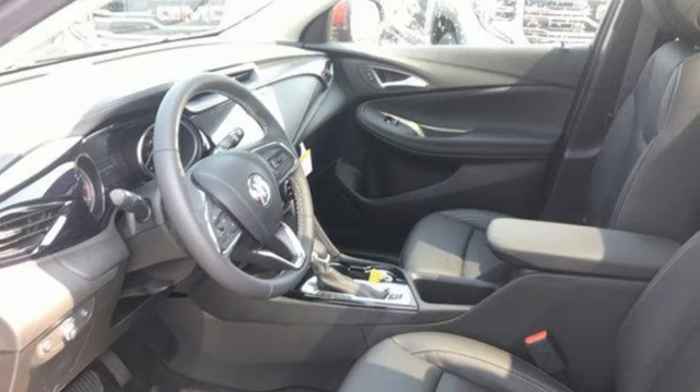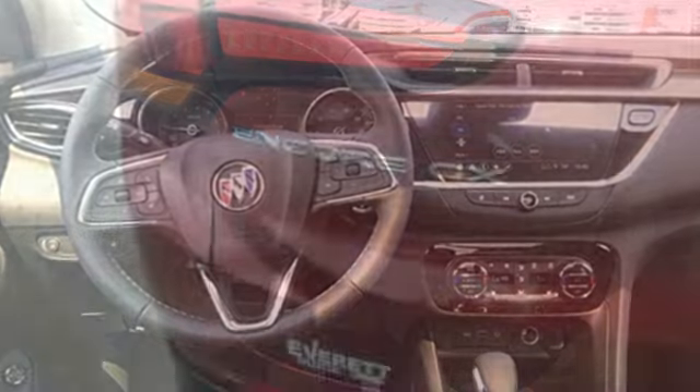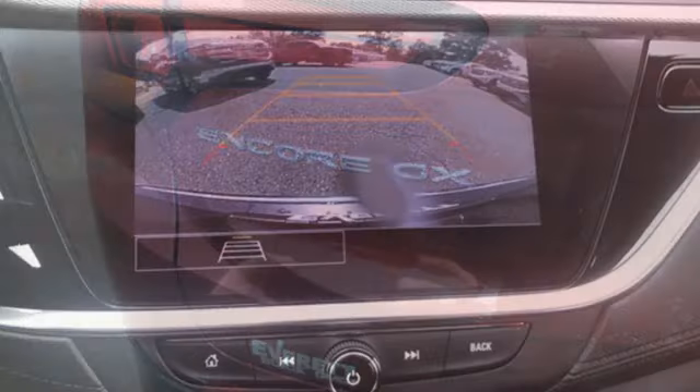Get ready for an impressive combination of features: continuously variable automatic transmission, front heated leather bucket seats, streaming audio, and auto-dimming rearview mirror.